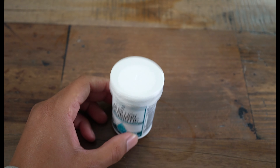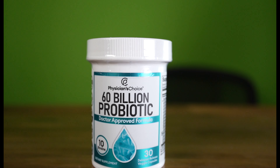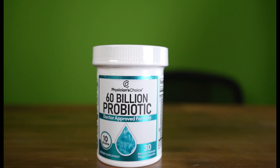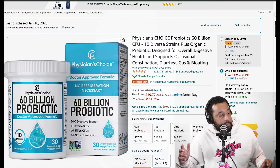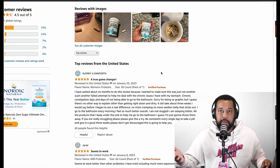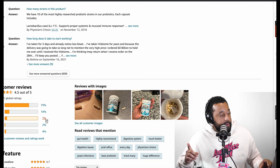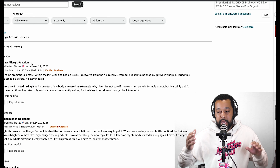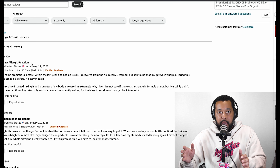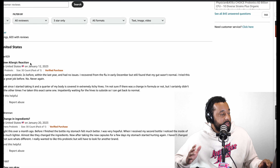The prebiotic blend contains organic chicory root, acacia Senegal, organic Jerusalem artichoke root, and other ingredients. It has 125,000 reviews on Amazon with 4.5 out of 5 stars. When reviewing products like this, I like to click the 3-star reviews to get a fuller picture — not super bullish, not super bearish. Some reviewers mentioned a new allergic reaction and changing ingredients, which is worth noting.